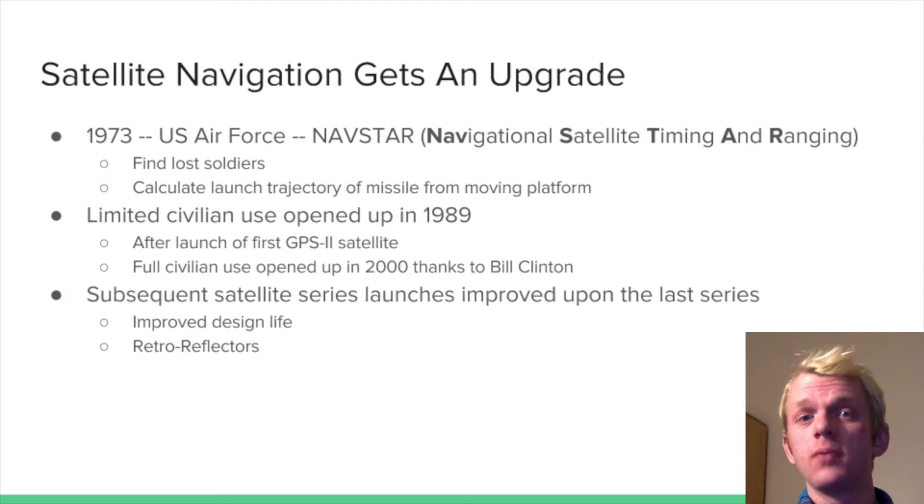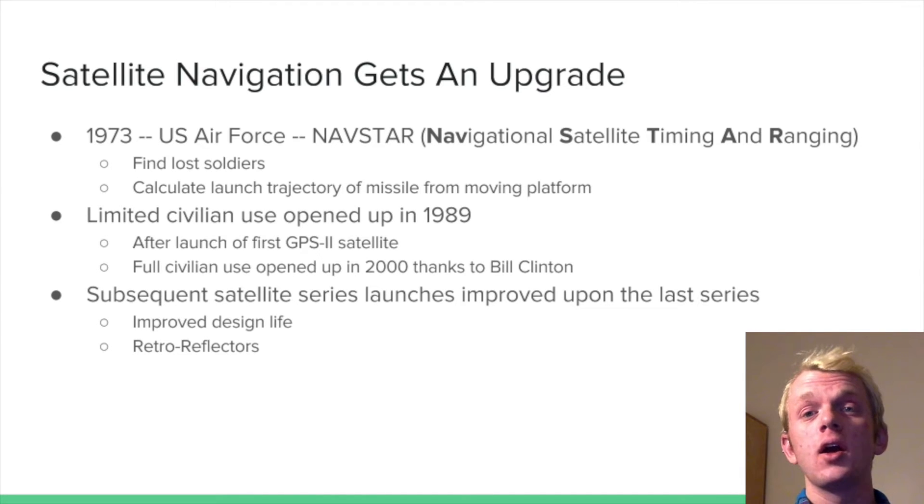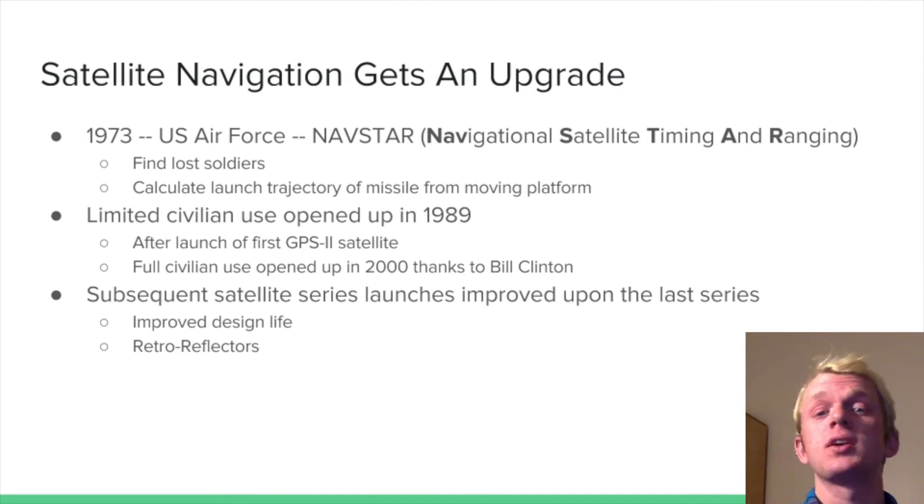Because of these problems, in 1973 the US Air Force developed their own system which they called NAVSTAR, which stands for Navigational Satellite Timing and Ranging. This is the first iteration of modern GPS, and they developed it to find lost soldiers and calculate launch trajectories of missiles from moving platforms.